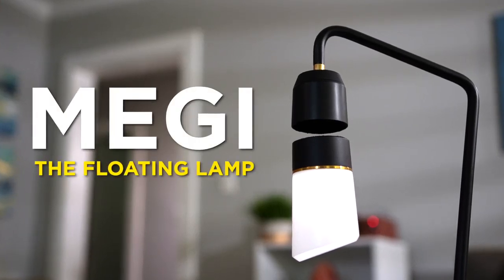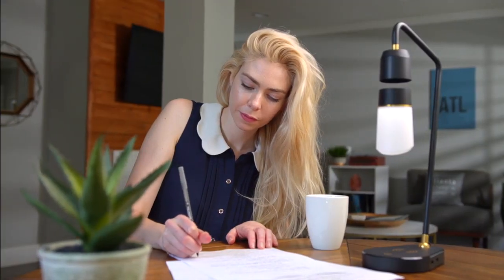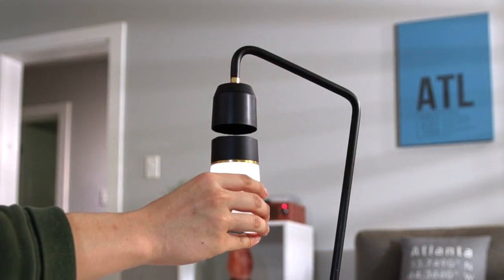Introducing Meggie, the floating lamp. Meggie is a warm, comforting light that elevates any room in your house.